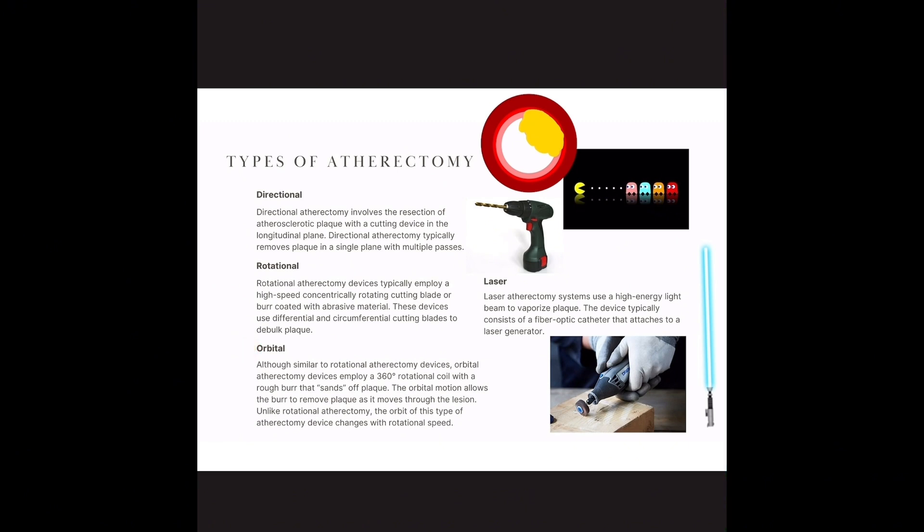Orbital atherectomy is kind of similar to rotational devices — think of rotational devices like a spinning top. Orbital has one crown and it orbits 360 degrees around the vessel. And then you have laser. Laser is completely different from these because it doesn't have a burr or a crown. It has a vaporization process — a photochemical, photothermal, photokinetic process — with some saline that is injected. It creates a vapor bubble and ablates and eats the plaque away. I put a lightsaber because that's a very similar concept.